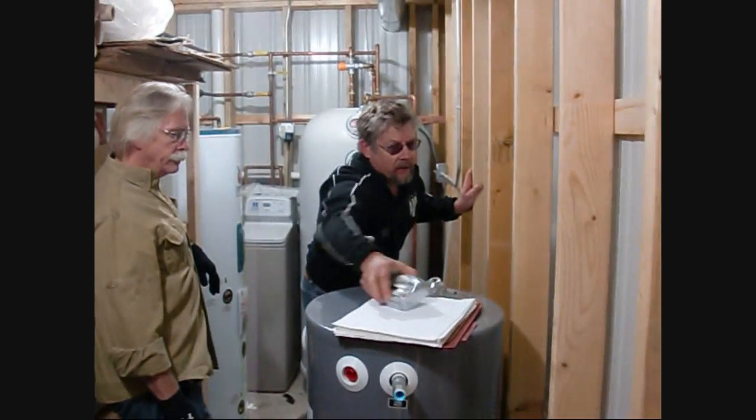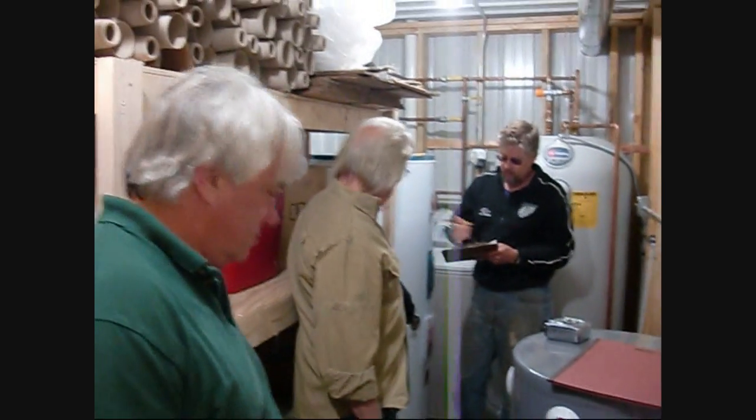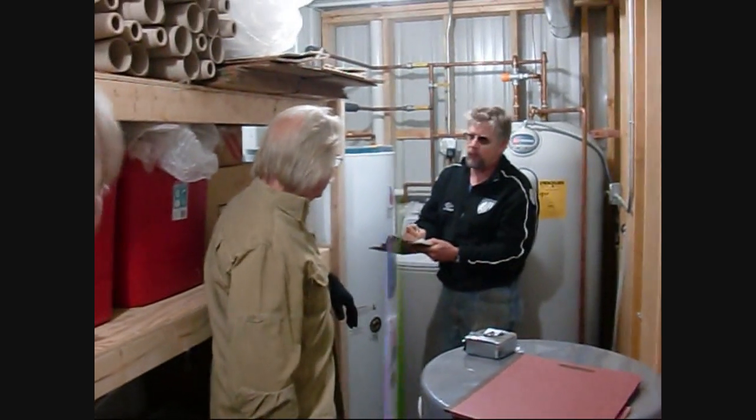Here you see the 15-gallon storage tank that will be used for holding the 50% mixture of water and antifreeze used in the solar thermal panels.